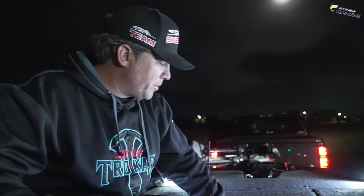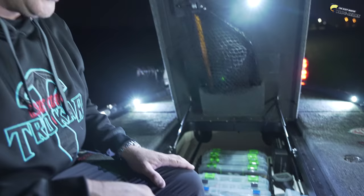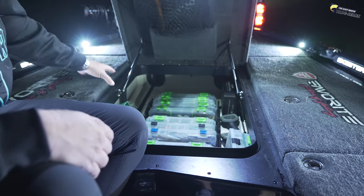The center box has plenty of room in here for all my Lure Lock boxes — nicely organized. I feel like I'm going to be a little more organized this year in this boat than I have in the past. There's plenty of room for all my tackle boxes with lots of extra space in here.